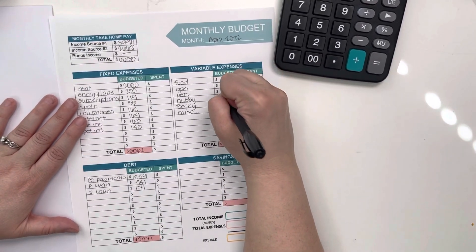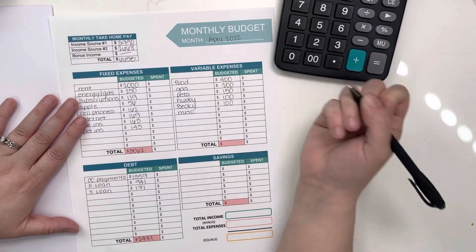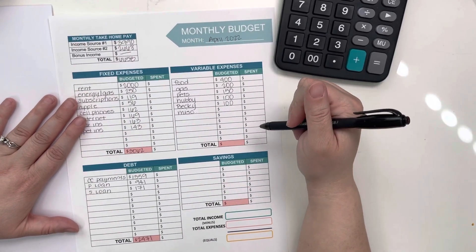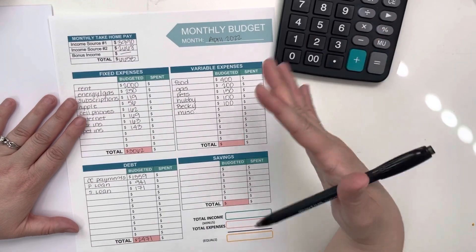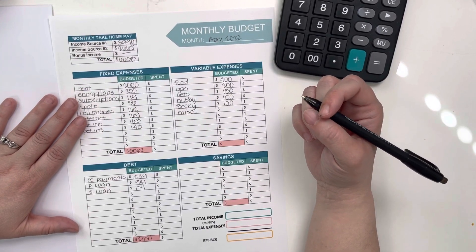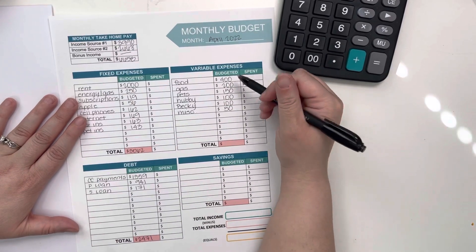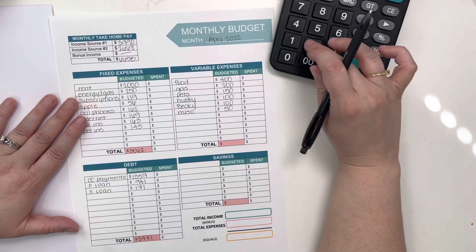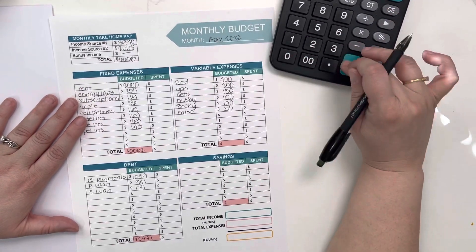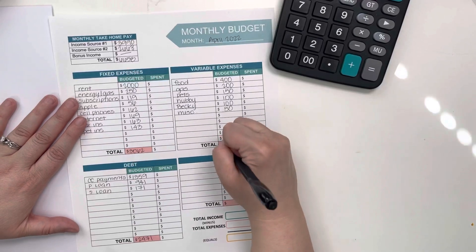I'm looking to give my husband and I a hundred dollars a month for spending — obviously just to get started and then we can adjust from there. I have a feeling it's going to be much less than that, but I just want to make sure we don't underestimate. And then for miscellaneous, fifty dollars. When we add those variable expense totals together, that comes in at an even one thousand dollars.